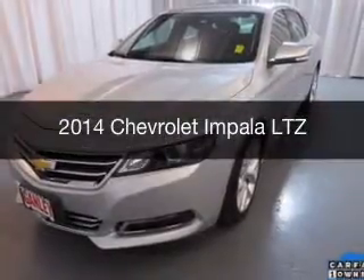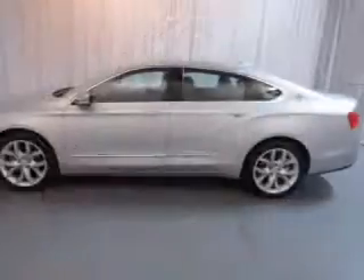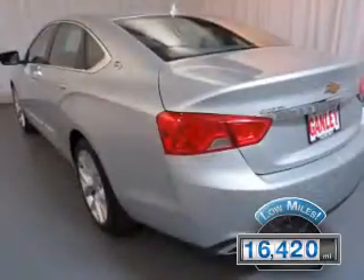This is a used 2014 Chevrolet Impala. It's powered by a front wheel drive engine and an automatic transmission. With fewer than 20,000 miles, this vehicle has a long road ahead.